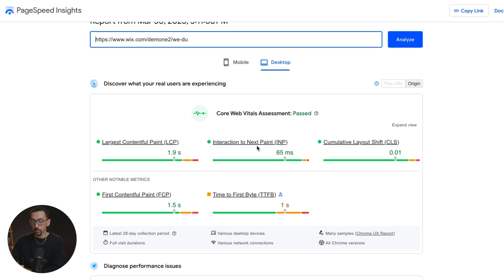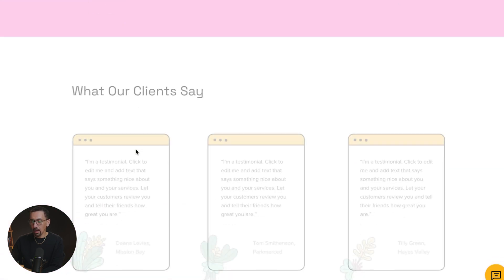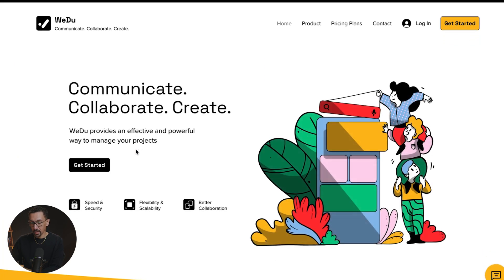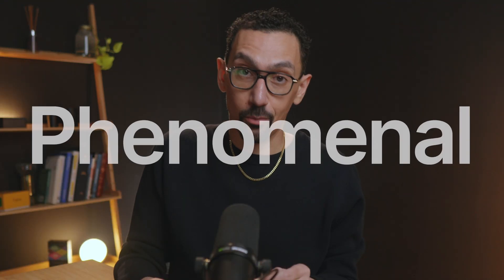It's doing really well in terms of user experience. I won't get into the jargon of what Largest Contentful Paint means — none of that matters right now — but passing Core Web Vitals is huge. It's a beautiful site, really elegant, well laid out, and it loads fast. Let me refresh — look at that, it loads right away, literally without even thinking twice. This is one thing I really like about Wix: their site speed is phenomenal. When it comes to Core Web Vitals, they do a great job.